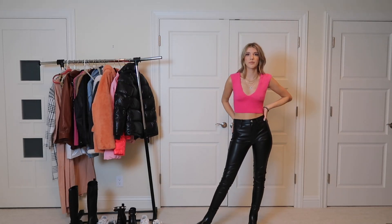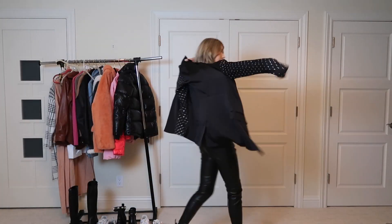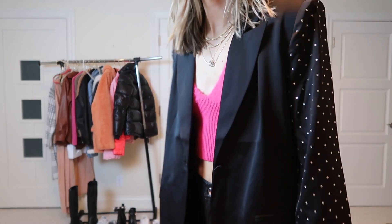When I saw this top I was like, this is me in a top — I love it! I'm pairing it with that same studded blazer. I also love that the top is fuzzy; it just adds such a unique texture.